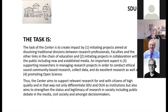The tasks of the center include initiating citizen science projects and dissolving the traditional walls between researchers, teachers, and other links in the chain of education; initiating projects in collaboration with the public including new and established media; supporting researchers in managing citizen science projects and building community; promoting open science including FAIR data; and playing a role as an enhancer of research knowledge and discussion in society, including public debate in the media and amongst decision makers.